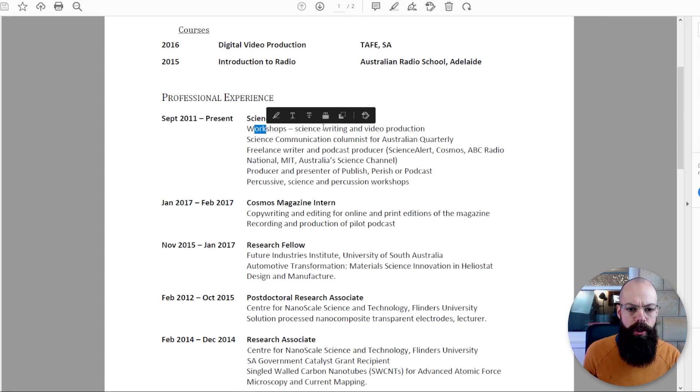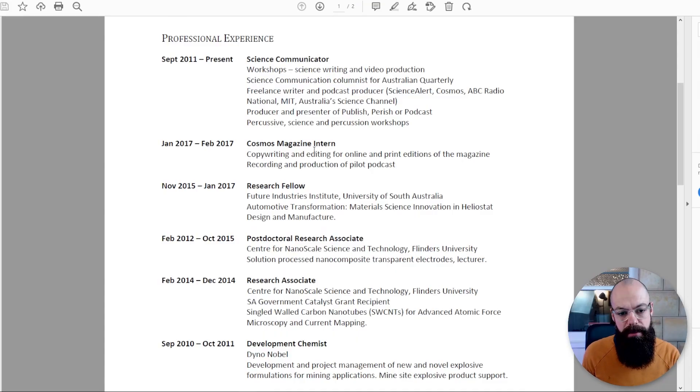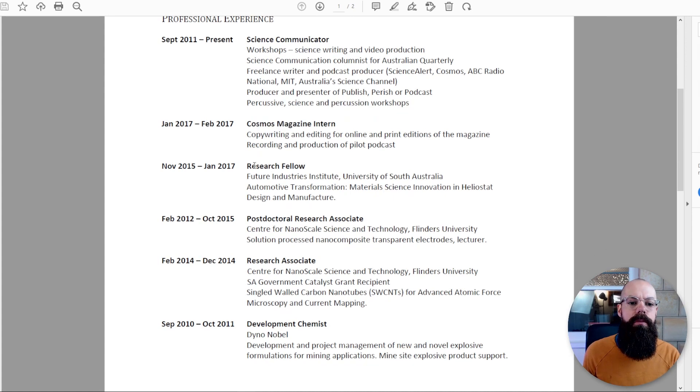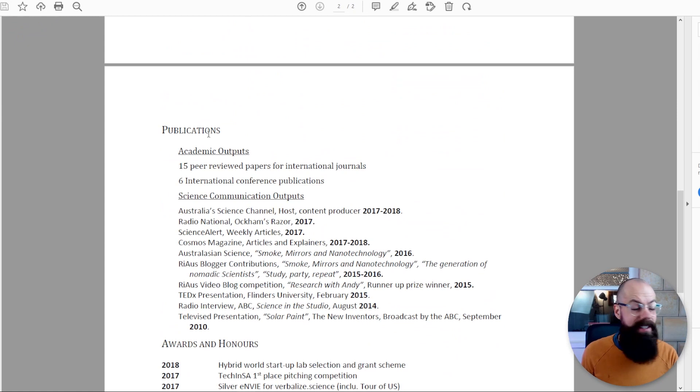Professional experience here is not in chronological order — my science communicator stuff is right up front. I've got workshops, science writing, video production, science communication columnist for Australian Quarterly, freelance writer and podcaster for Science Alert, Cosmos, ABC Radio National, MIT, and Australia Science Channel, producer and presenter of the Perishable podcast which ran for five years, and percussive science and percussion workshops — a bit of a stretch to combine science and percussion, but I did it nonetheless. And then a Cosmos magazine internship. One page.